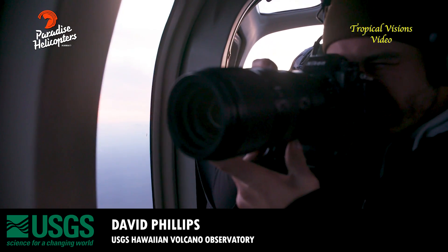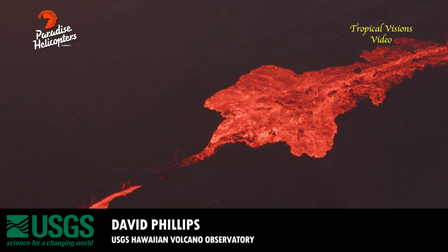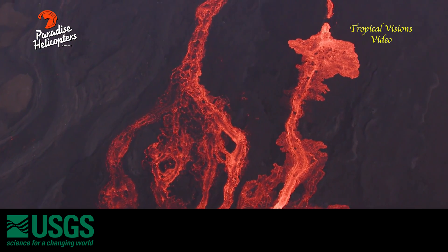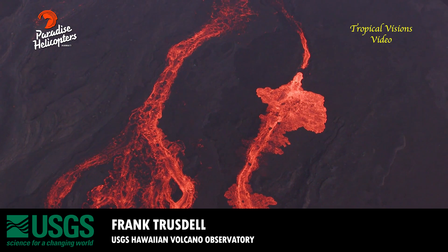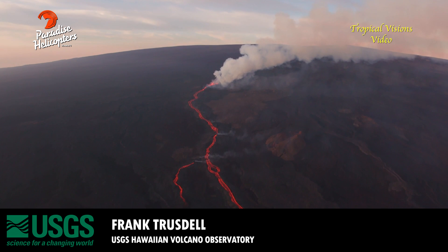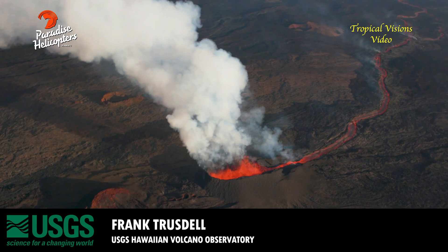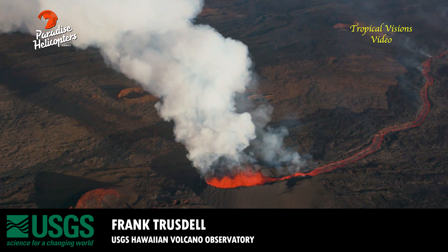Before going over to Frank, I'll reemphasize: despite this change in activity, there is no immediate threat to island communities or infrastructure at this time. The lavas are above the observatory road, and there are no actively fed flows below the observatory road.